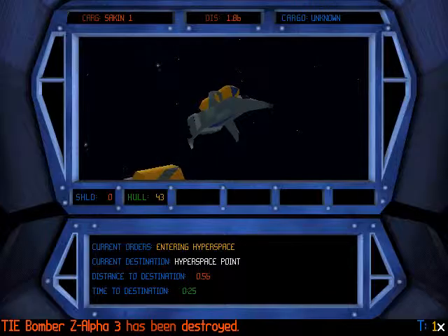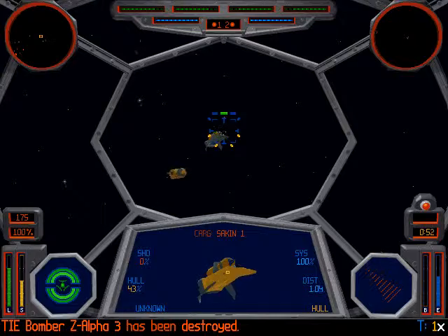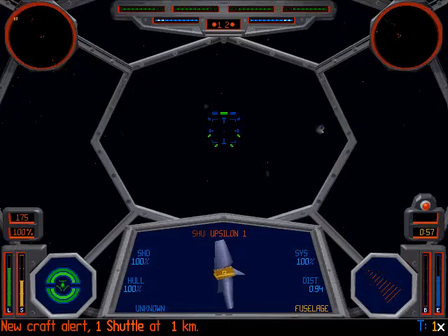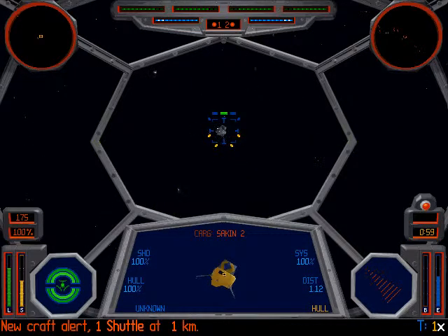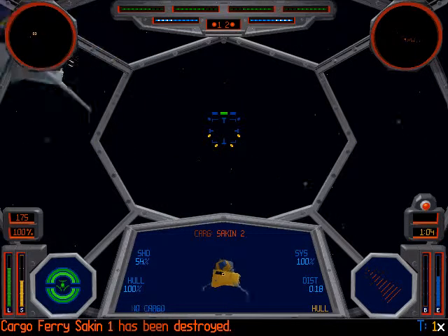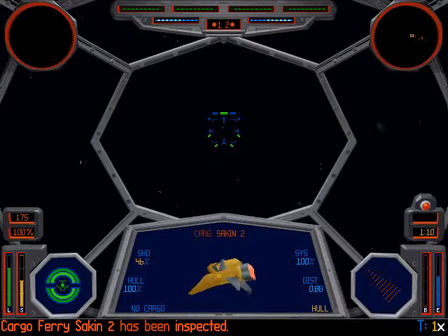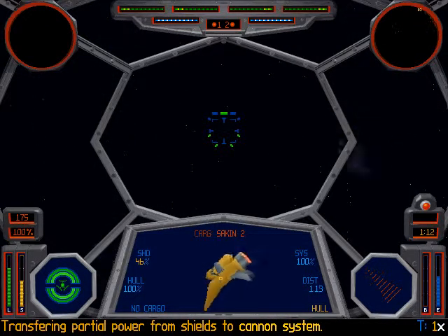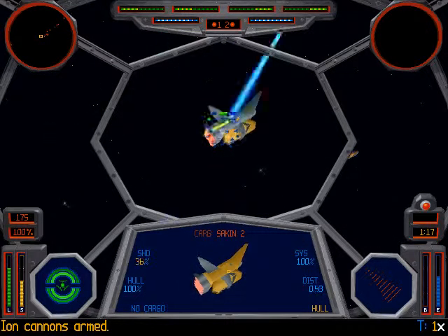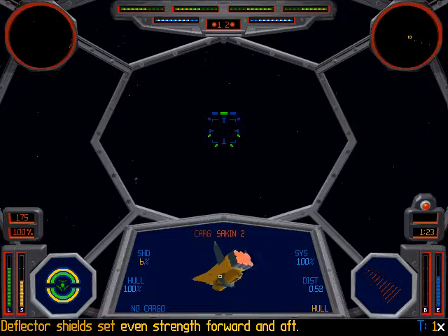The rest I can finish off with lasers. Yeah, entering happy space. Look at that. Good. Let's destroy all the cargo ferries right away. Come on. It's on 54%. That's fine, I can finish it out. Let's give him some shots with ion cannons. I need to spare my other lasers.